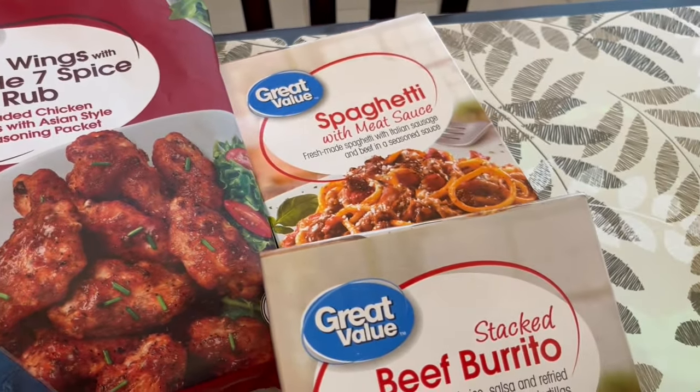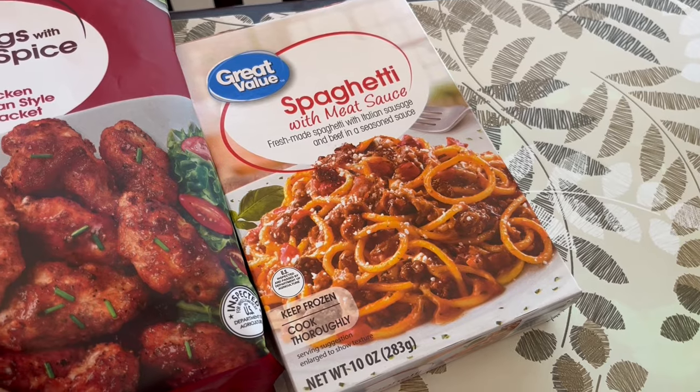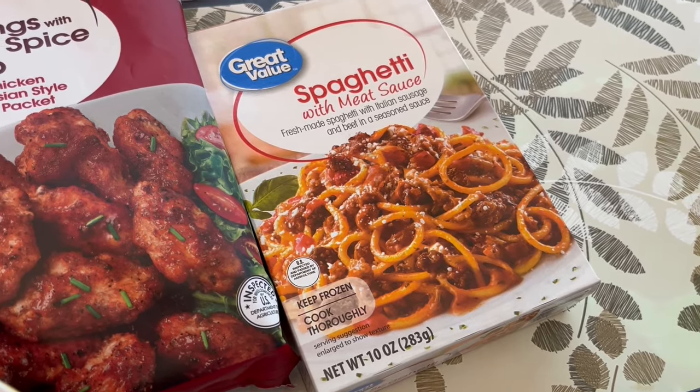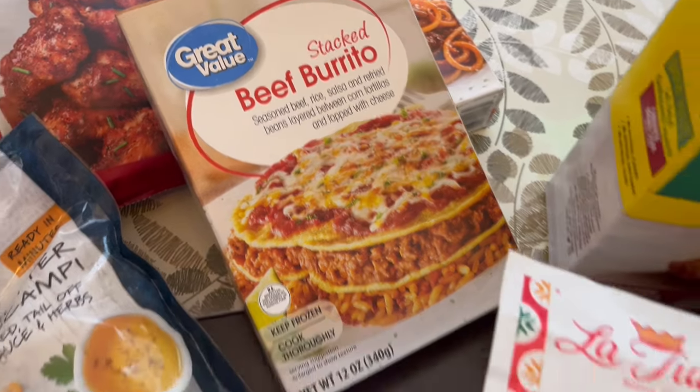I grabbed two Great Value frozen meals. I used to really love the spaghetti with meat sauce and I still do — I just haven't bought it in a long time. I like to have these on hand for a quick lunch. Same with this beef burrito. I can't remember if I've bought it before, but I just wanted to give it a try.